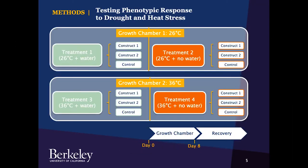After confirming both CRISPR constructs were successfully incorporated into transformed tomatoes, I tested the plant's phenotypic response to drought and heat stress. The experimental design involved four different treatments using two growth chambers in the UC Berkeley greenhouse. One growth chamber had a temperature of 26 degrees Celsius, and the other had a temperature of 36 degrees. Within each growth chamber, half the plants received water and half did not. There were three genotypes used in each treatment: two CRISPR constructs with different regions of the ASR-4 gene knocked out, and a control with no CRISPR transformation. Plants were left in the growth chamber for eight days and then returned to the main greenhouse for recovery.